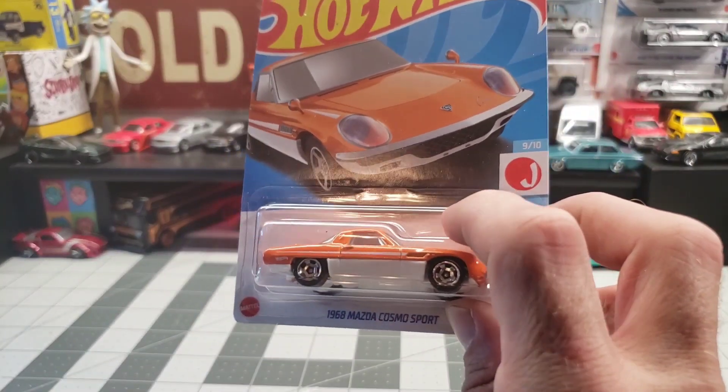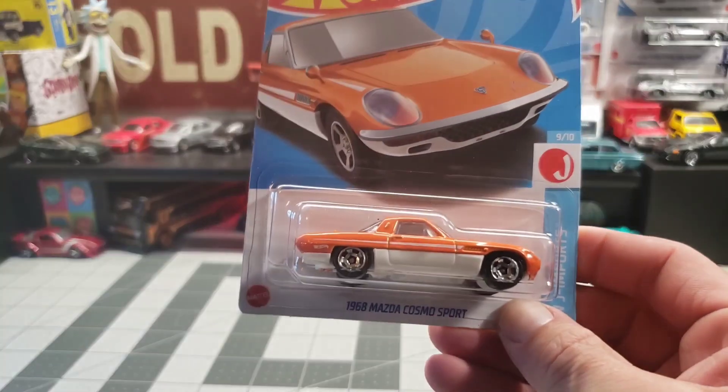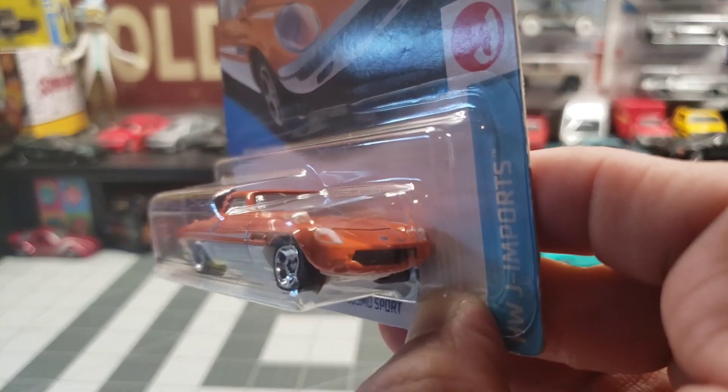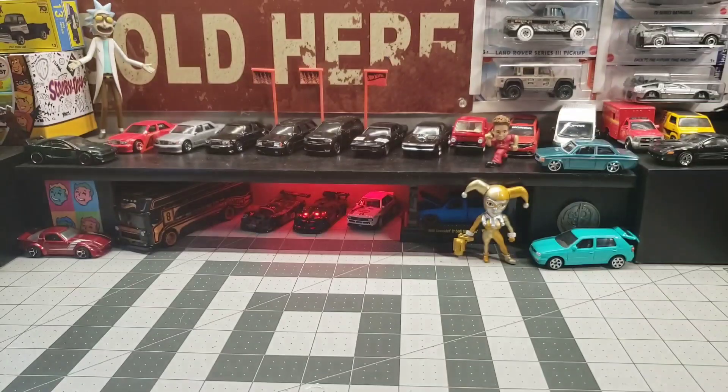The 68 Mazda Cosmo Sport — that's a fun one. I always thought it was a weird little casting, but definitely fun.